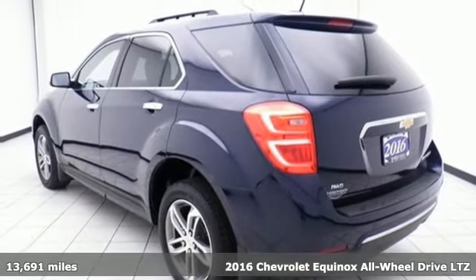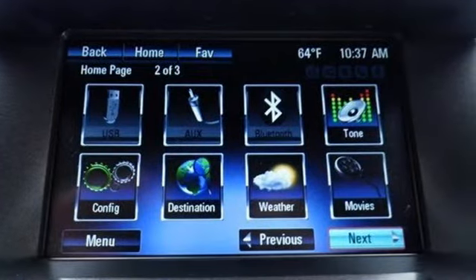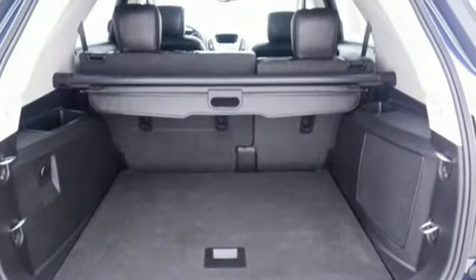Here's a certified 2016 Chevrolet Equinox, designed to handle life's journeys and all the equipment it requires.